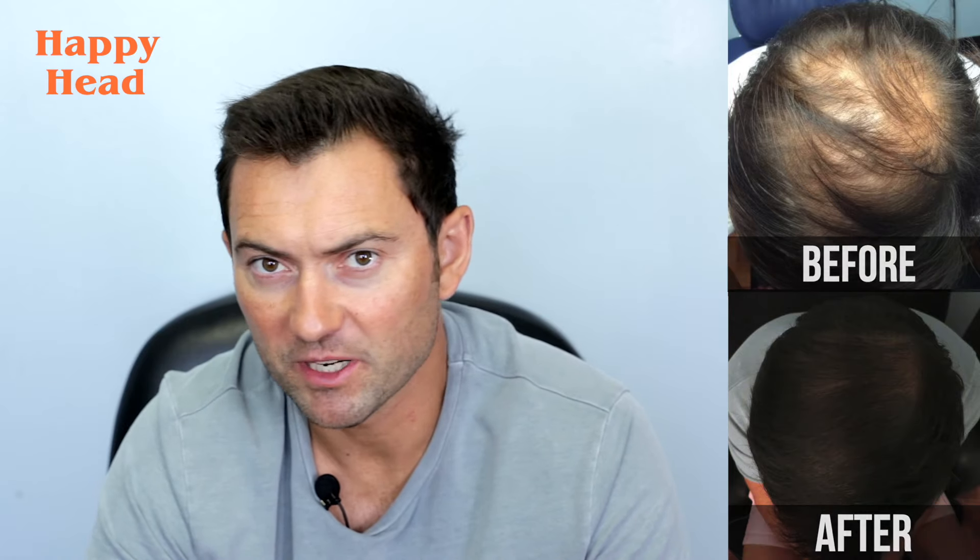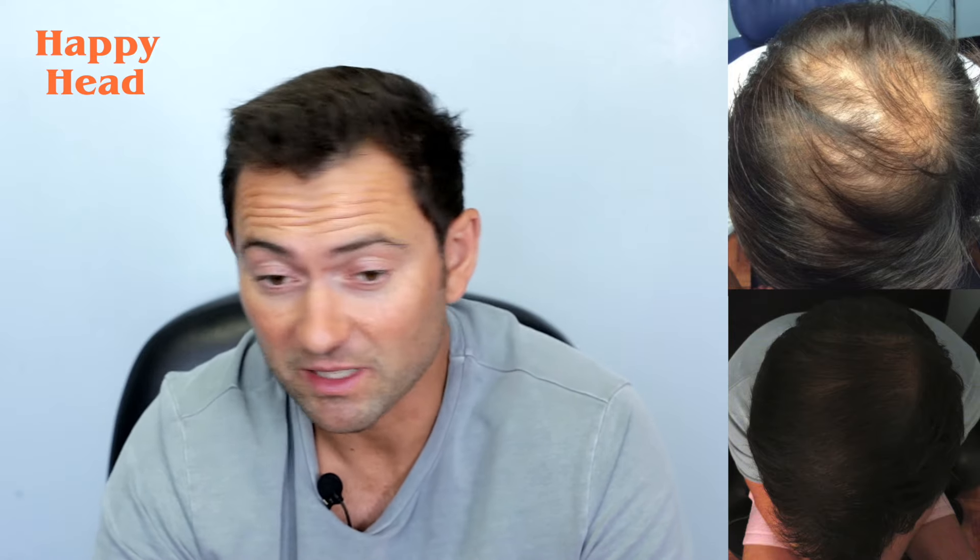My previous experiences with Propecia weren't great — I had negative side effects — so I was a little bit apprehensive about using something different. But I've had nothing in terms of side effects, mentally or physically, from the topical. It's been great.